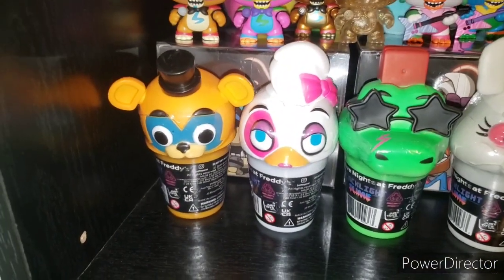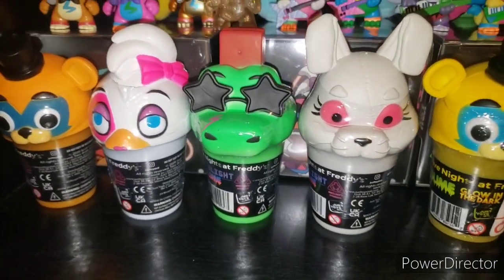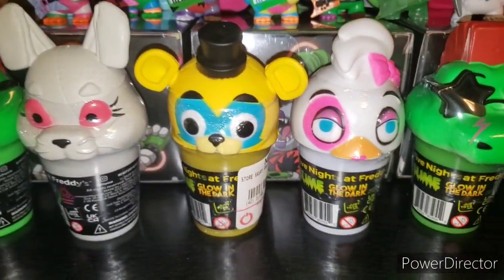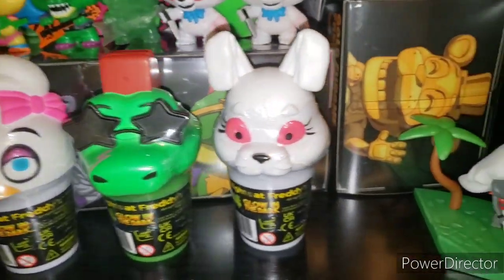Down here we have the slimes: Blacklight Freddy, Blacklight Chica, Blacklight Monty, and Blacklight Vanny. And we have Glow in the Dark Freddy, Glow in the Dark Chica, Glow in the Dark Monty, and Glow in the Dark Vanny.